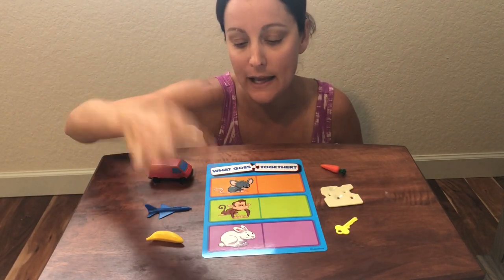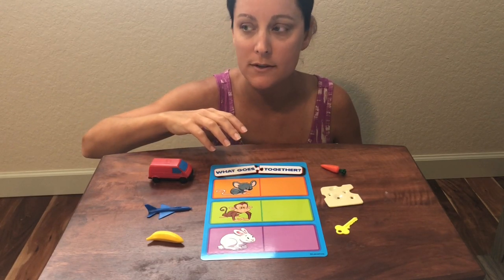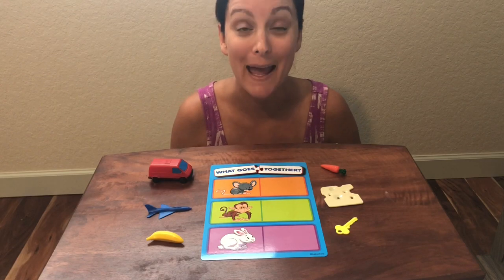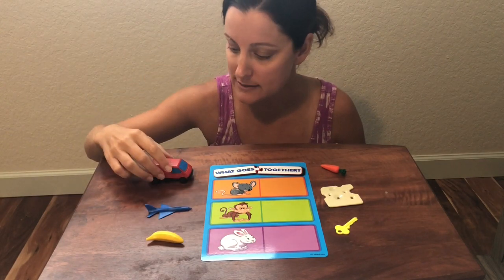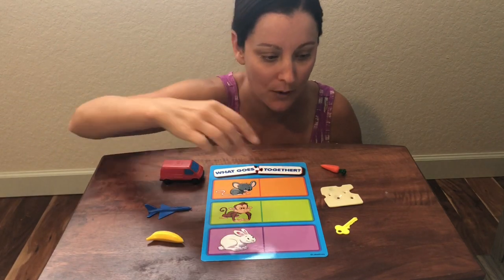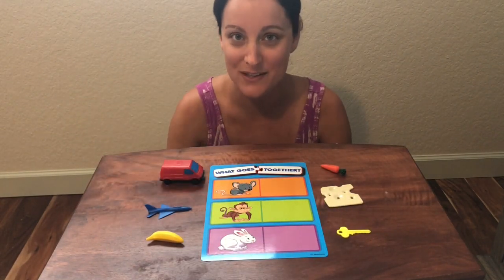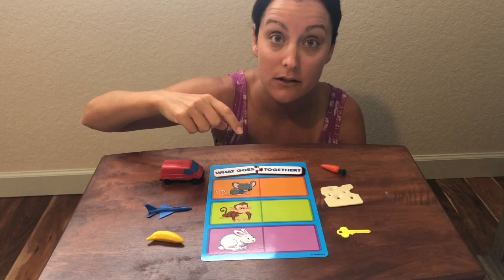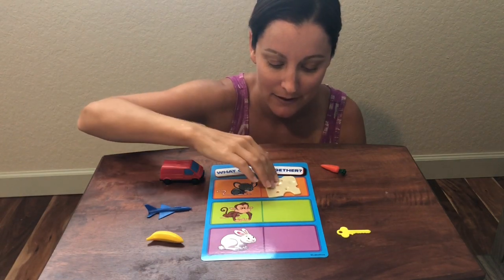Let's figure out what our animal friends want to eat. Let's start with our mouse. What does mouse start with? That's right — M. M says mmm, and we have a little gray mouse. Does he want to eat a red van? No. What about the yellow key? No. What do you think my mouse wants to eat? The cheese? You're right — mice love cheese. Good job.